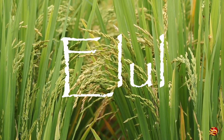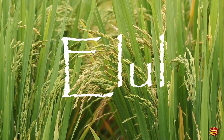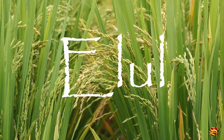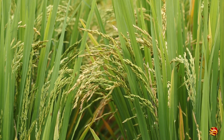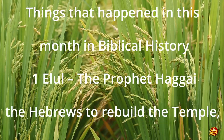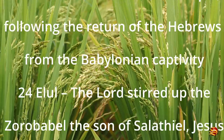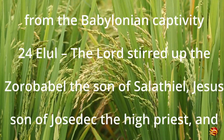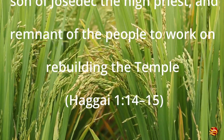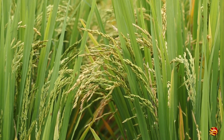Elul is the sixth month of the Hebrew calendar; it has 29 days and occurs in August or September. The name Elul comes from the Akkadian word for 'harvest' and was adopted during the Babylonian captivity. 1 Elul — the prophet Haggai commands the Hebrews to rebuild the temple following their return from the Babylonian captivity (Haggai 1:1-11). 24 Elul — the Lord stirred up the spirits of Zerubbabel and Joshua the high priest and the remnant of the people to work on rebuilding the temple (Haggai 1:14-15).